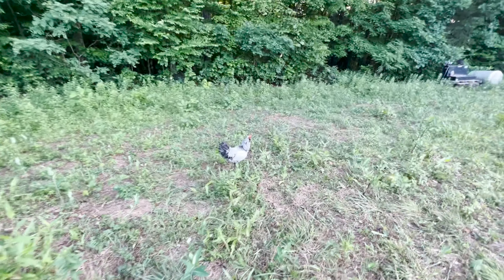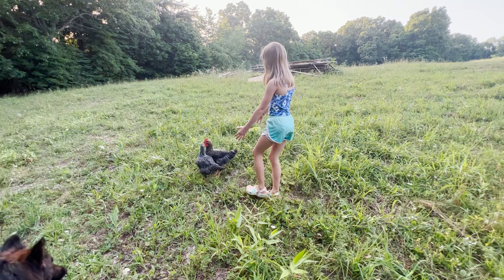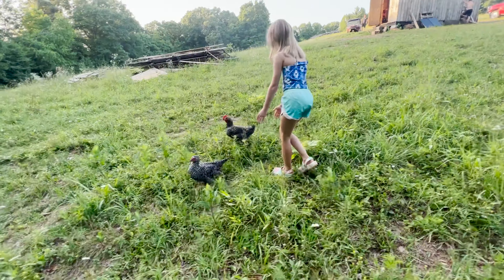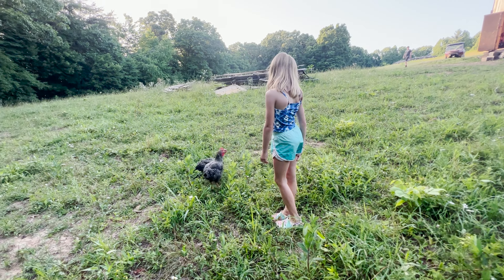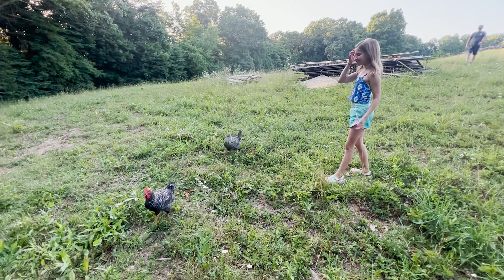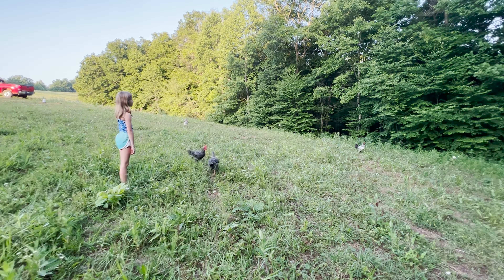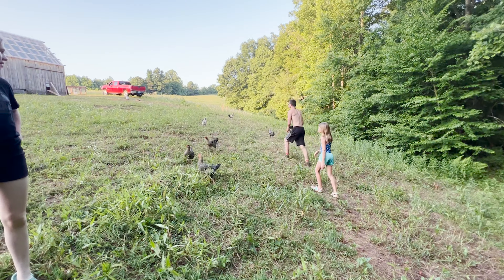Aren't you a pretty rooster? Look at those beautiful feathers. It's a little tricky trying to pick them up. You just got to be a little bit quicker. Gabe got one!